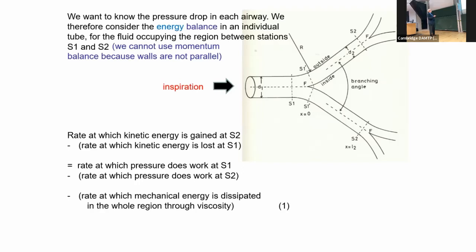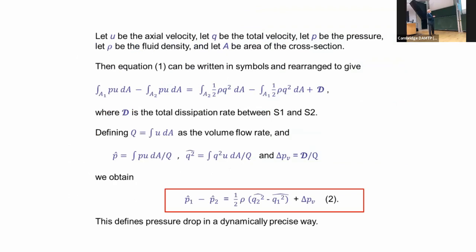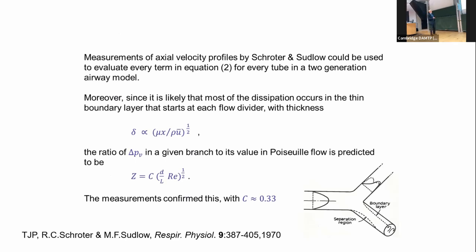The rate of difference between the energy flux in and out of the daughter tube is given by the work done by the pressure at one end minus that at the other, and any difference is related to the rate at which mechanical energy is dissipated by viscosity. Putting that equation into symbols, we get a pressure drop equation where p-hat is the pressure weighted by the longitudinal component of velocity, integrated across the cross-section and divided by the flow rate. The dissipation divided by flow rate we called delta p_v, the viscous pressure drop.